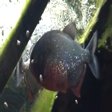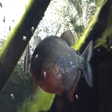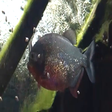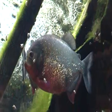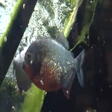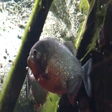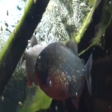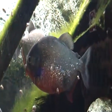Despite their fearsome reputation, red-bellied piranhas actually feed mainly on smaller vertebrates and smaller fish, though you do see them eating small birds as well, especially chicks which fall out of the nests in trees.